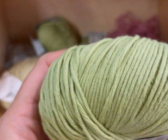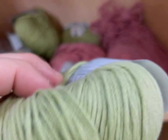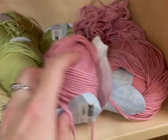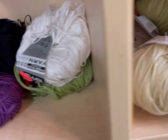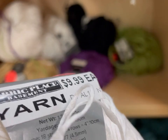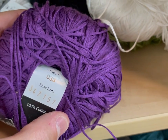Debbie Bliss Eco Baby — this was very soft. Some of the yarn in here was a little jacked up, for lack of a better term. Just proves why I really do not like donuts — my least favorite yarn shape.